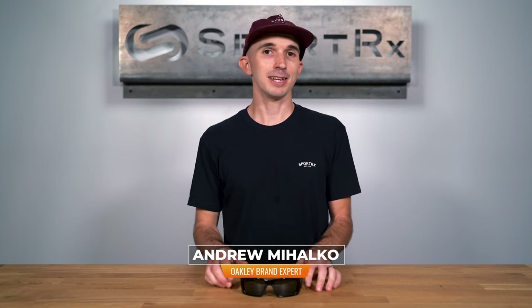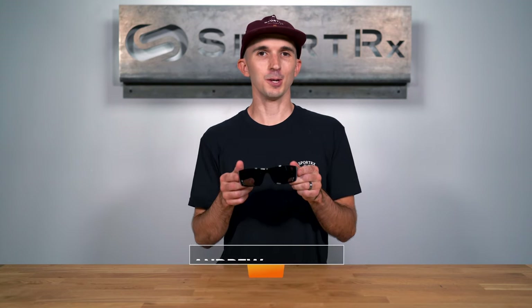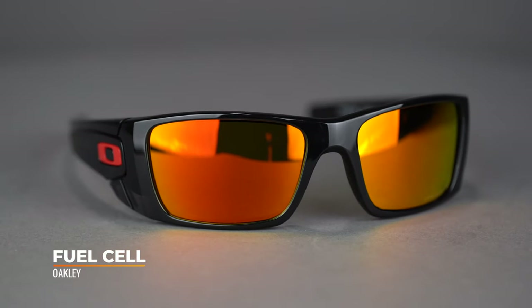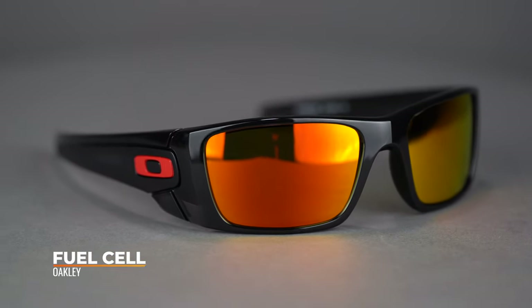Hi there, I'm Andrew, the Oakley brand expert here at SportRx, and today we'll be taking a look at the Oakley Fuel Cell. The Fuel Cell is a staple in the Oakley lineup and truly embodies that classic full wraparound style.